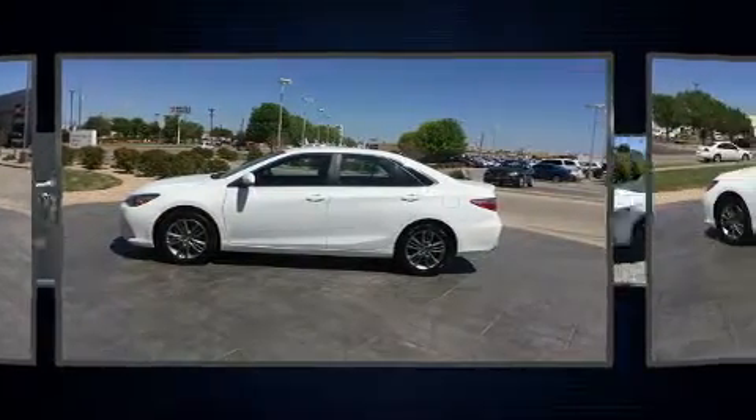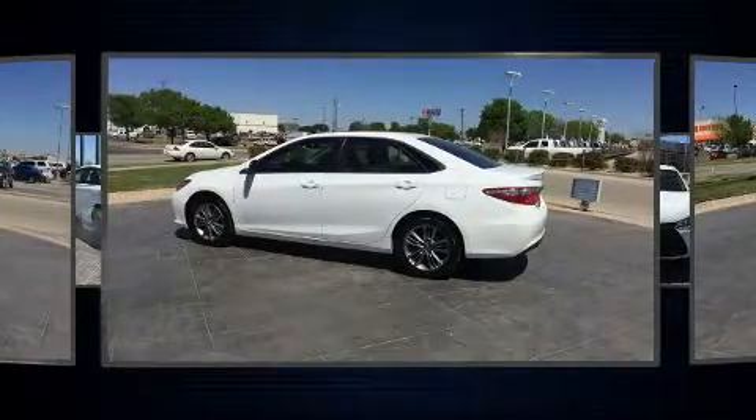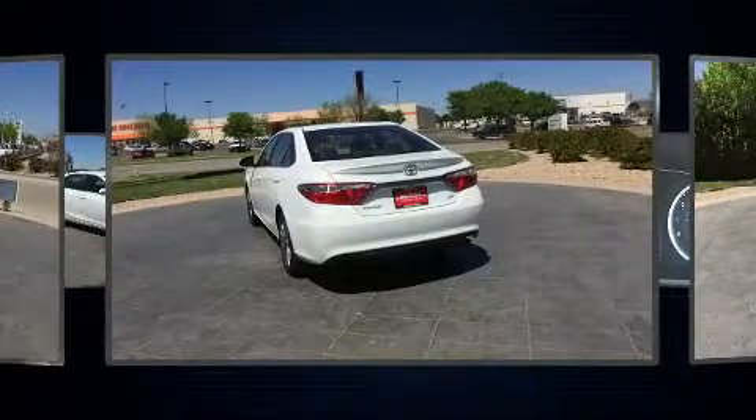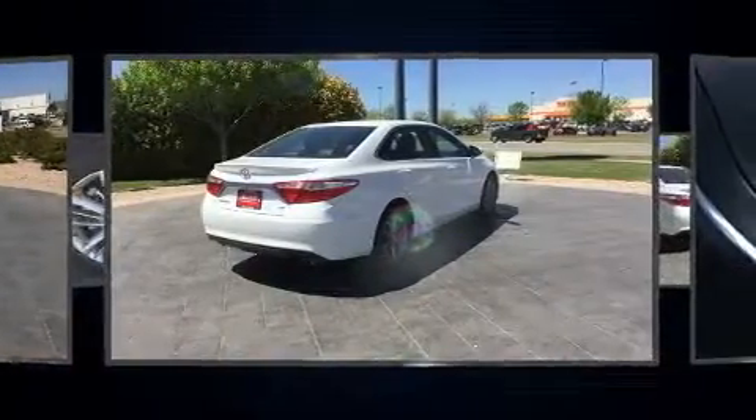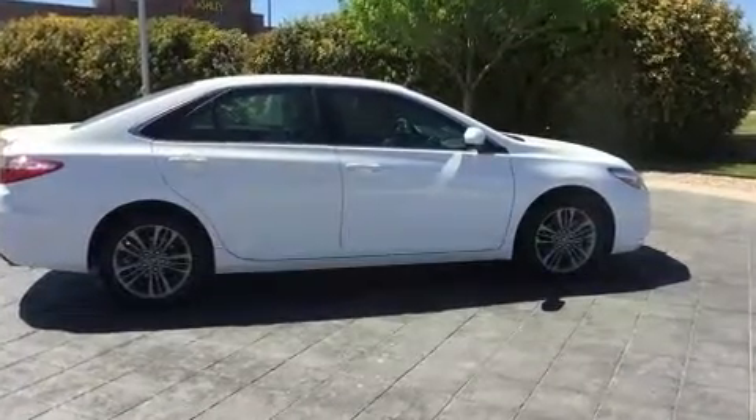Delay-off headlights, heated door mirrors, remote keyless entry, and one-touch window functionality. Premium sound drive with six speakers provides you and your passengers a sensational audio experience.